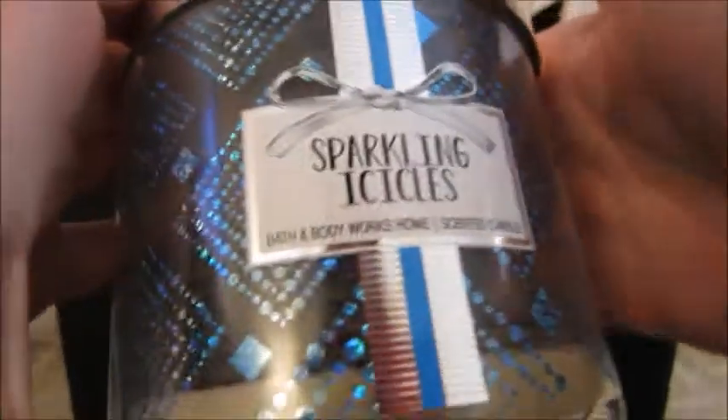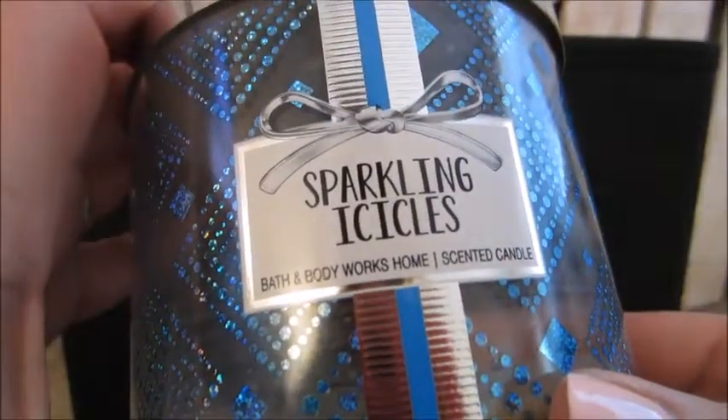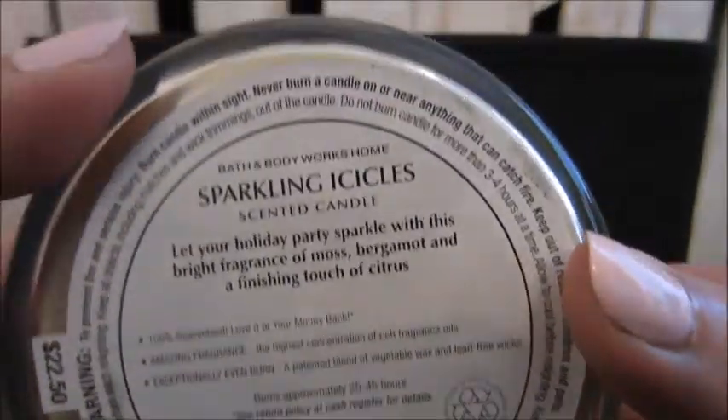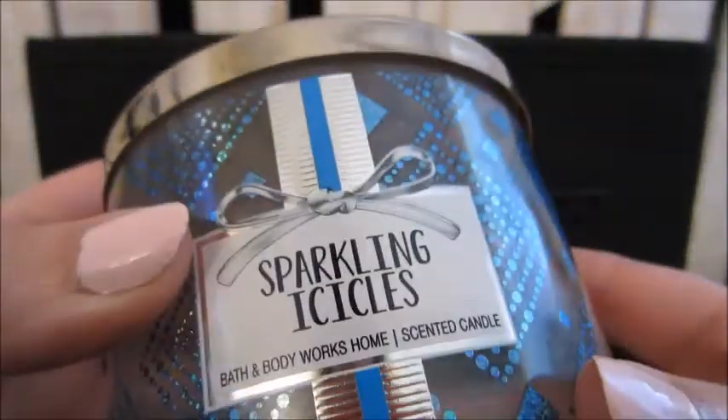First candle up here is a Bath and Body Works Sparkling Icicles, and this was very nice. It has bergamot in there and I love that, and a touch of citrus which is really nice. Yes, I would repurchase this again. I do love Bath and Body Works candles and I purchase them when they are on sale.